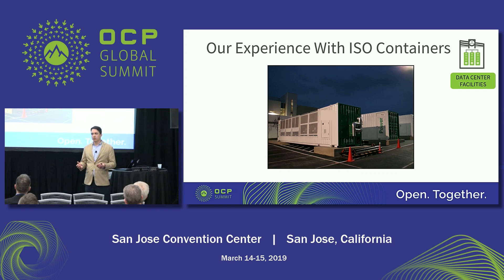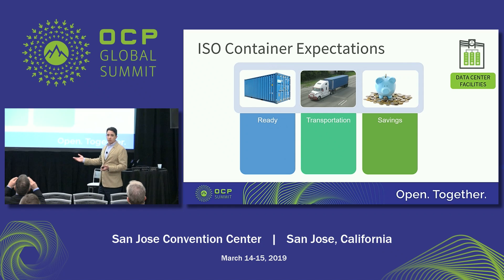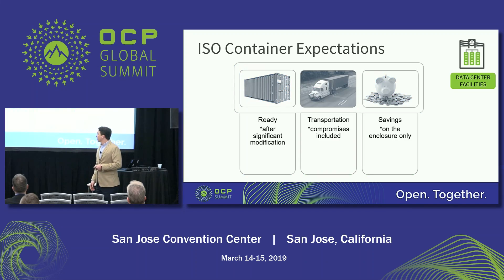Our clients come to us for improved deployment speed, higher quality, and a more flexible solution. But often the next question is, 'Will you do those containers, those metal boxes?' The expectation is that it's ready to go, easy to transport, and we're going to save money because they're coming back over the ocean empty. The problem is they're not really ready, transportation has a lot of compromises, and the savings are perceived but need to be explored more deeply.